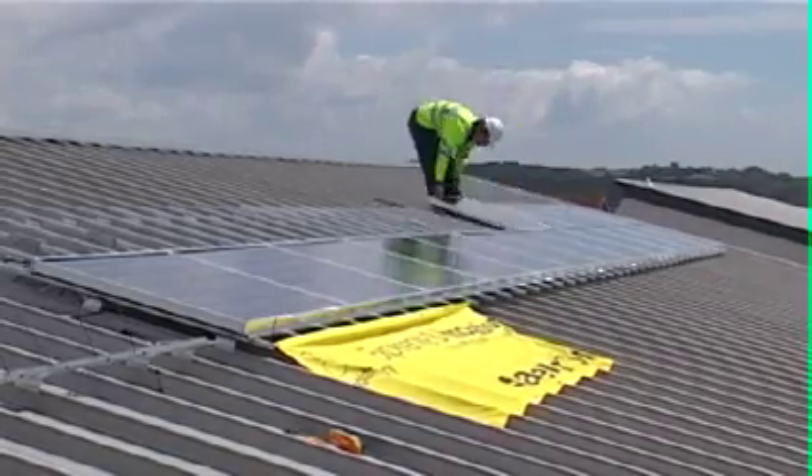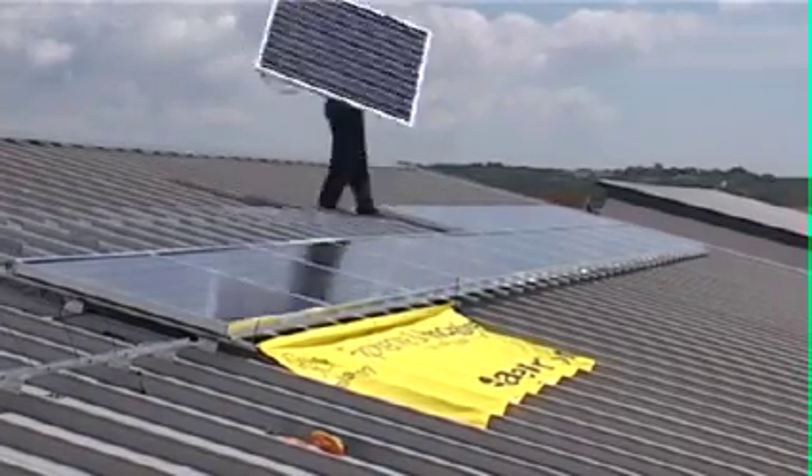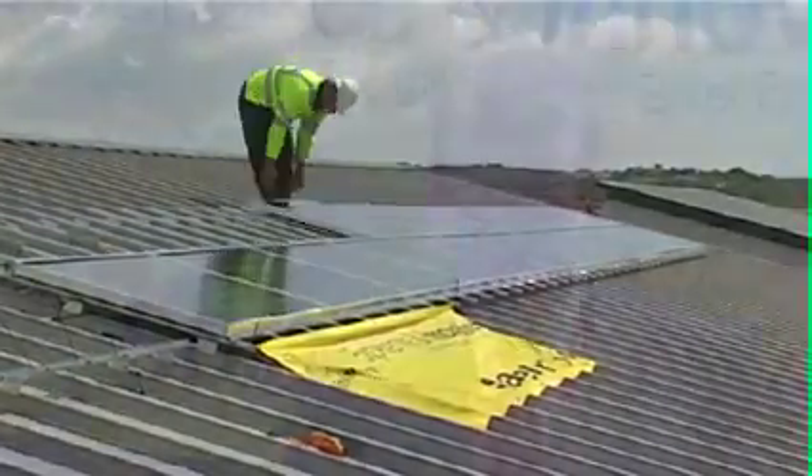The Co-op are clearly one of the most forward-thinking and ethical organisations in the UK and have really supported the government's low carbon buildings programme. Thanks to the support of the Co-operative, 100 schools have benefited from free solar PV installations, and this is the 100th today. So it's 100 schools who'll be buying less electricity, 100 schools with a lower carbon footprint, 100 schools generating renewable energy, and 100 schools directly contributing to the fight we all face against climate change.